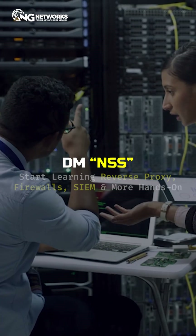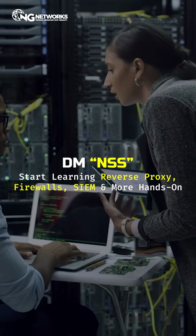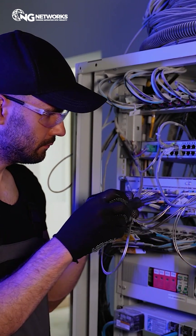DM 'NSS' right now to start learning reverse proxy, firewalls, CM, and more — hands-on. Get real skills. Train in real lab environments. Land real job opportunities.